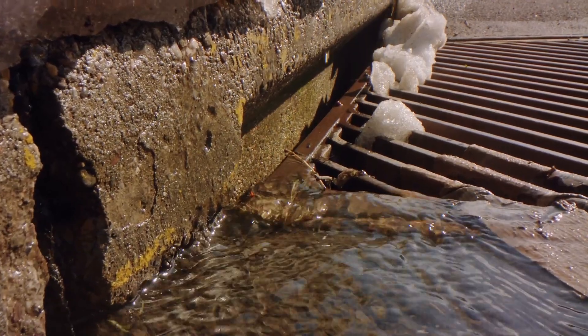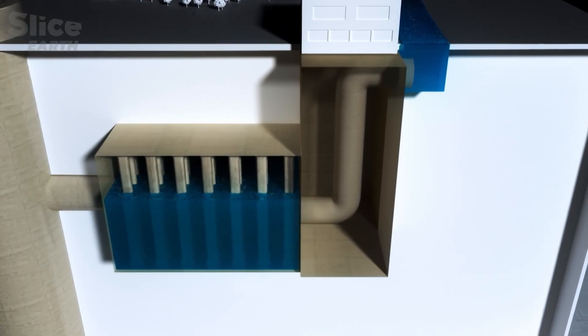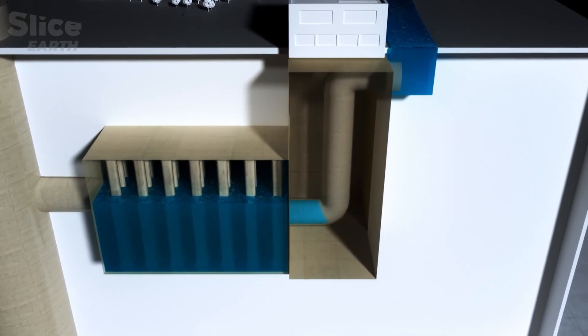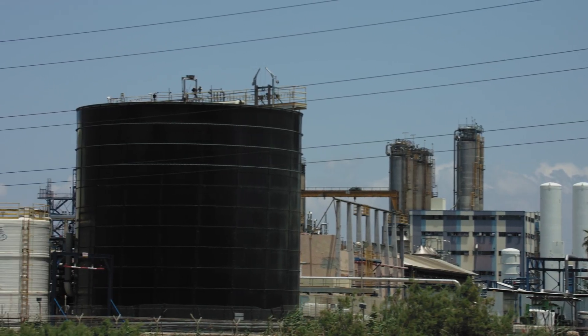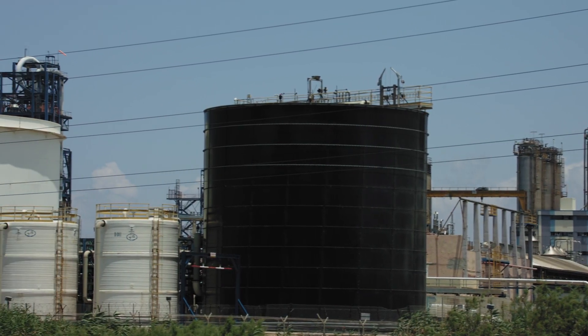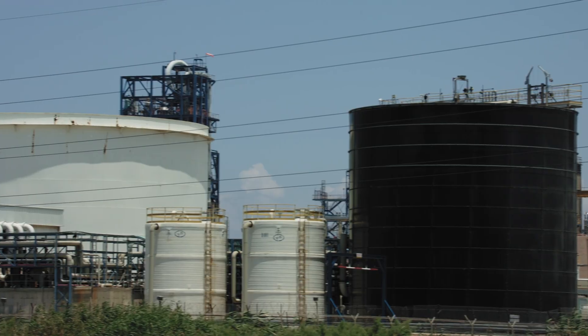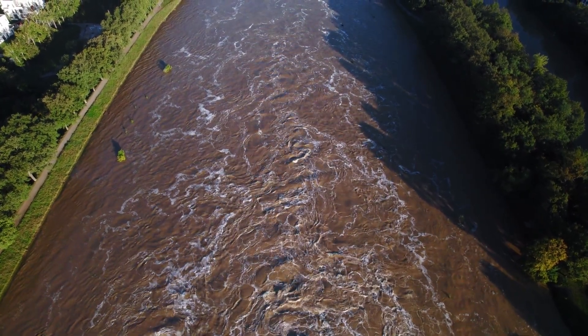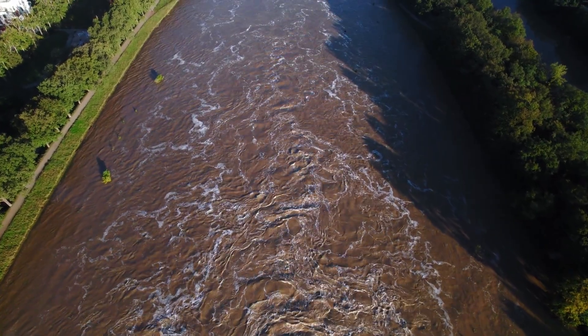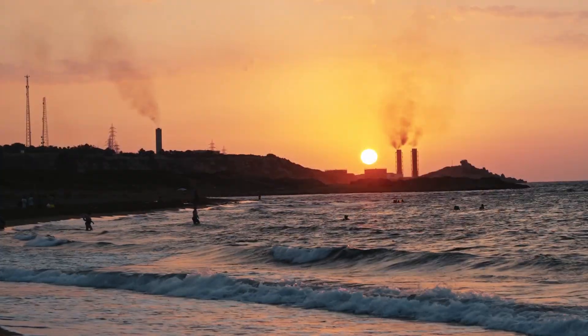Then there's the environmental cost. G-CANS relies on high-powered turbines to pump water into the Edo River at astonishing speeds. While effective, these turbines consume significant energy, raising valid concerns about their carbon footprint. Critics have pointed out the irony of tackling one environmental issue — flooding — while potentially contributing to another through increased emissions.